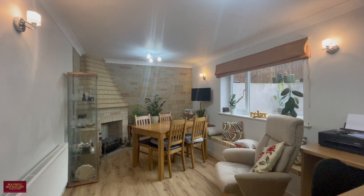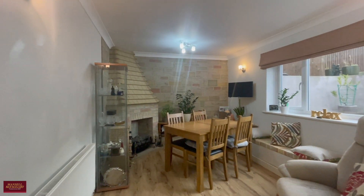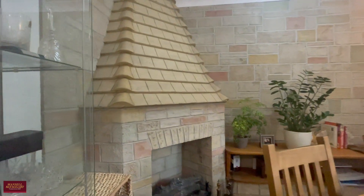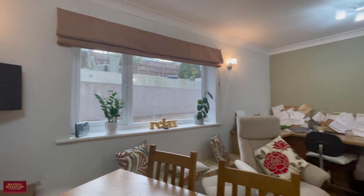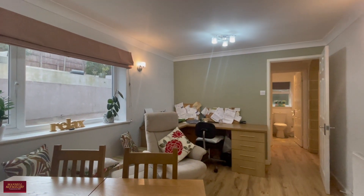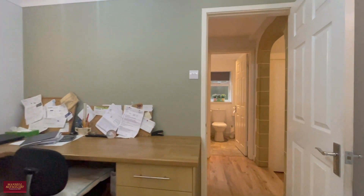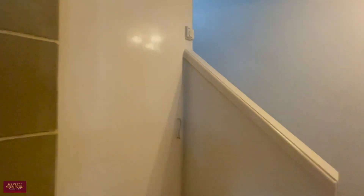Situated at the rear is a fabulous and versatile space. This could be the fourth bedroom on the ground floor, an office, a study, or a formal dining room. It's got a characterful fireplace, nice flooring underfoot, and could also be a really good work-from-home space. Tucked away in the corner, it's a fabulous room and a great addition to the home.